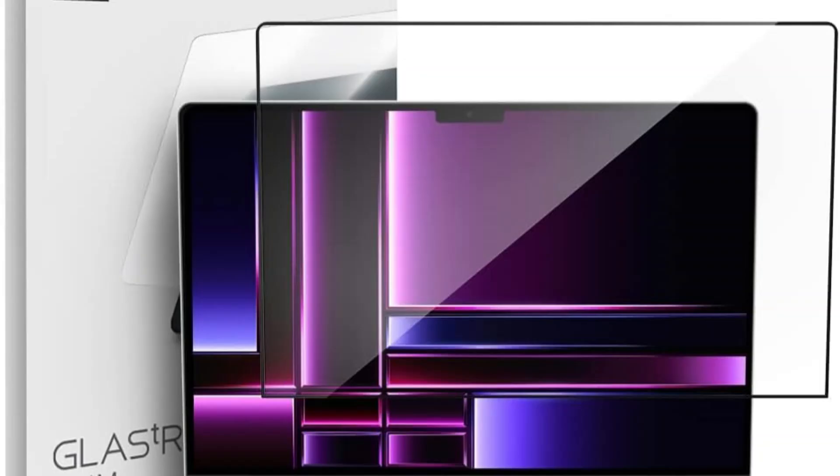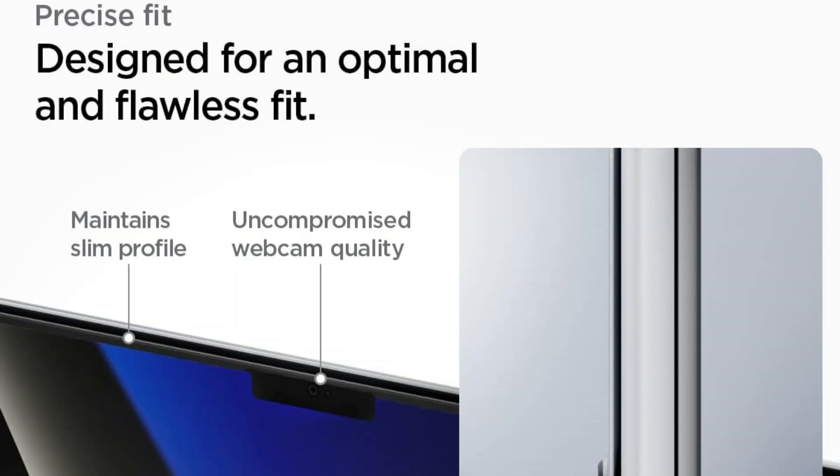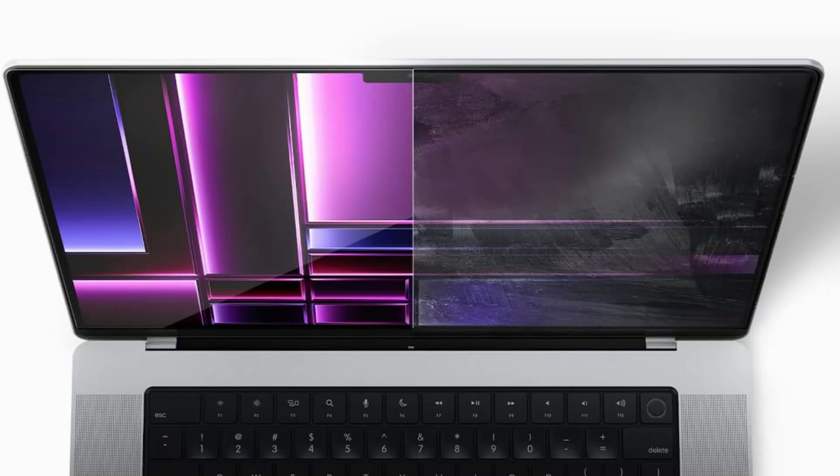The tempered glass design offers excellent scratch resistance and impact protection, which is perfect for safeguarding your MacBook's screen from accidental drops, spills, or sharp objects.